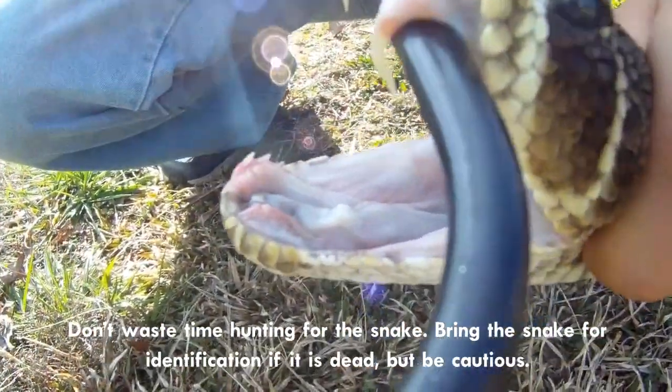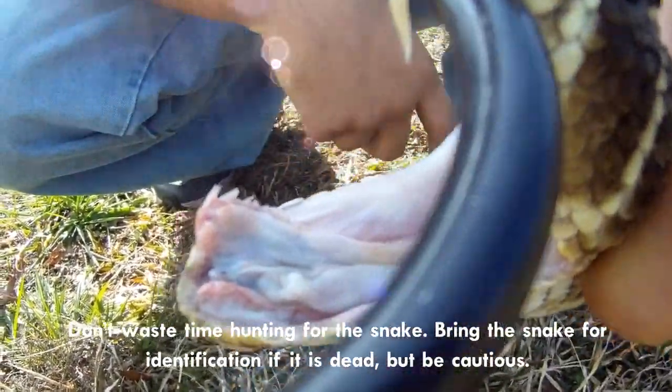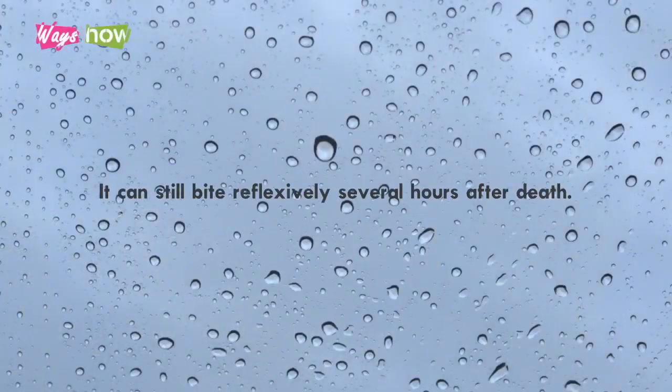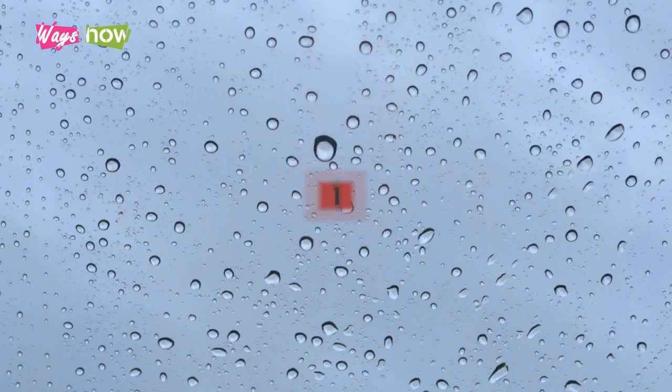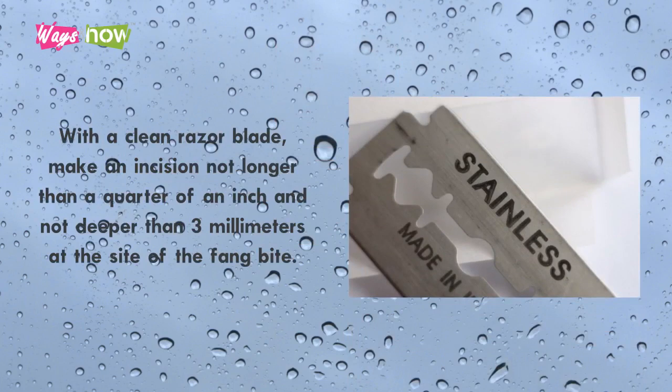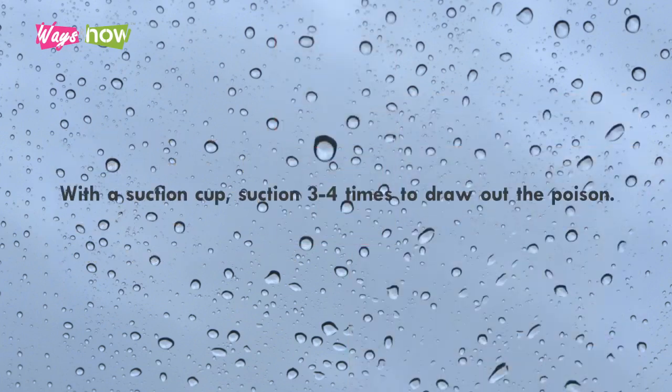Step 15: Don't waste time hunting for the snake. Bring the snake for identification if it is dead, but be cautious — it can still bite reflexively several hours after death. If medical treatment is more than an hour away and you suspect the snake is poisonous, the following can draw out 25 to 30 percent of the snake venom: with a clean razor blade, make an incision no longer than a quarter of an inch and no deeper than three millimeters at the site of the fang bite. Then use a suction cup, suctioning three to four times to draw out the poison.